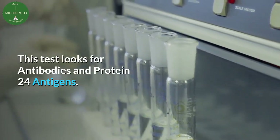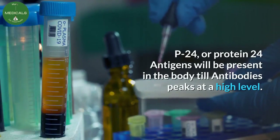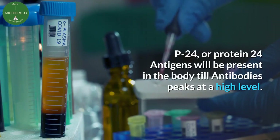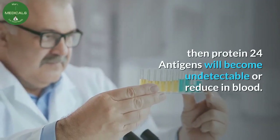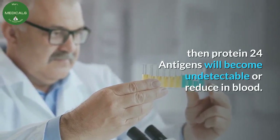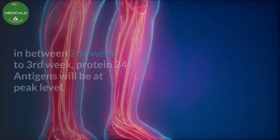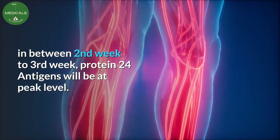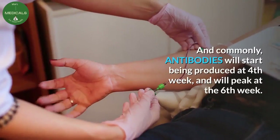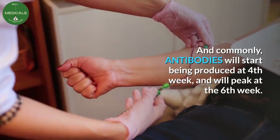Question: what is the fourth generation ELISA test? This test looks for antibodies and p24 antigens. P24, or protein 24 antigens, will be present in the body until antibodies peak at a high level. After antibodies peak, protein 24 antigens will become undetectable or reduce in blood. Someone recently infected by HIV — between the second and third week — will have protein 24 antigens at peak level. Commonly, antibodies will start being produced at the fourth week and will peak at the sixth week.